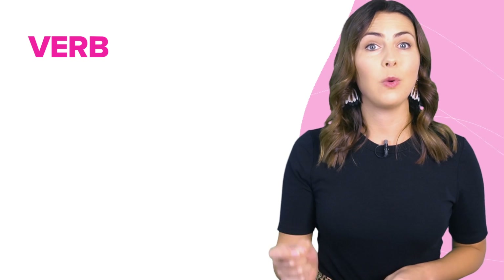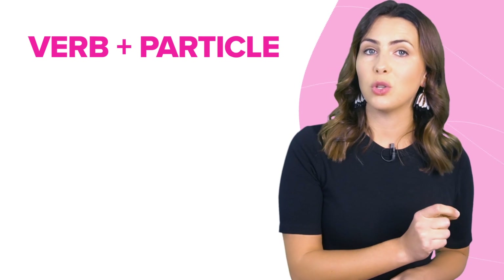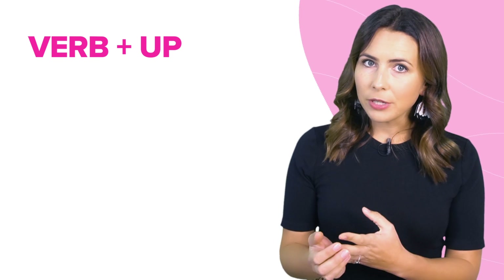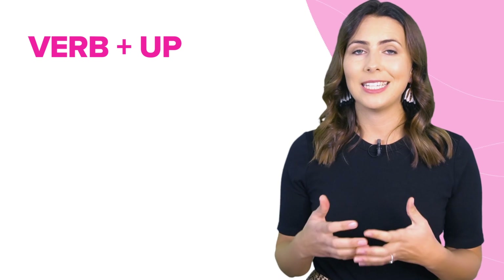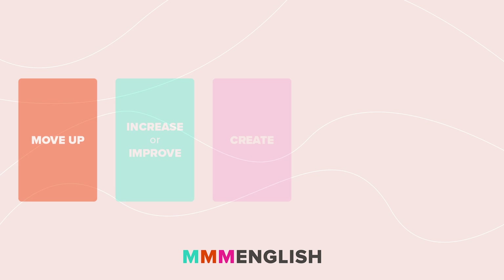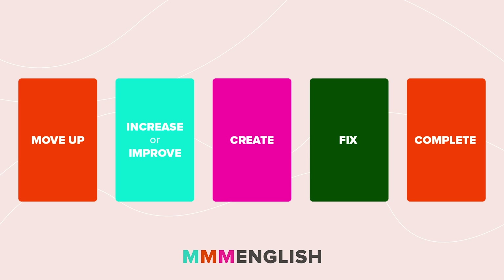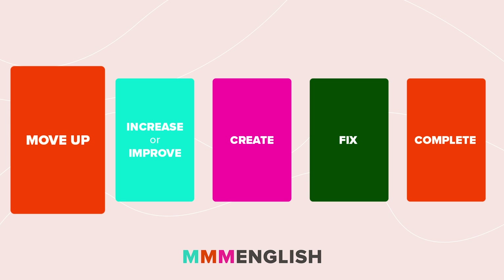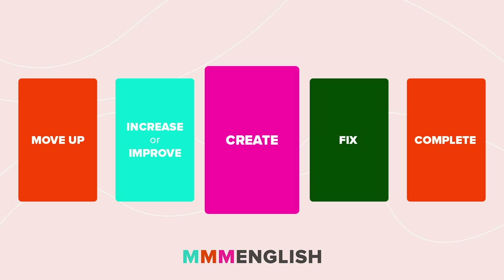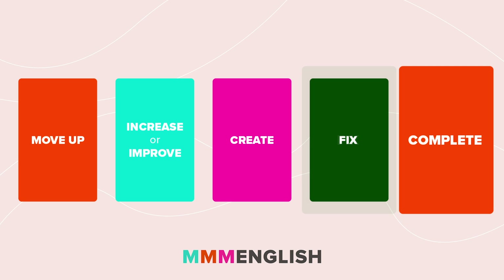As you probably know, phrasal verbs are made up of a verb with a particle, maybe even two. All the phrasal verbs in this lesson include the particle up, and by focusing on up, we get to study the meaning and understand how the verb is influenced by the particle. We're going to split the phrasal verbs from this lesson into five different categories: ones that generally mean to move up, to increase or improve, to create, to fix, and to complete.